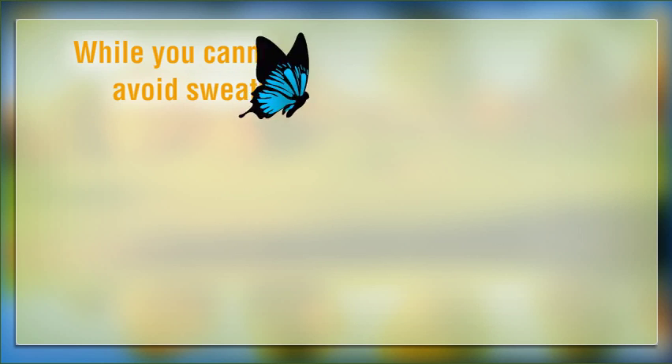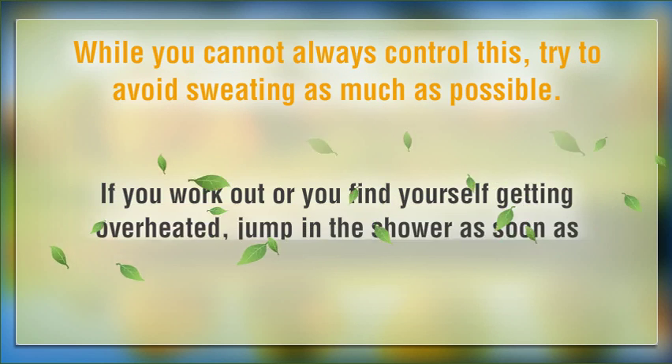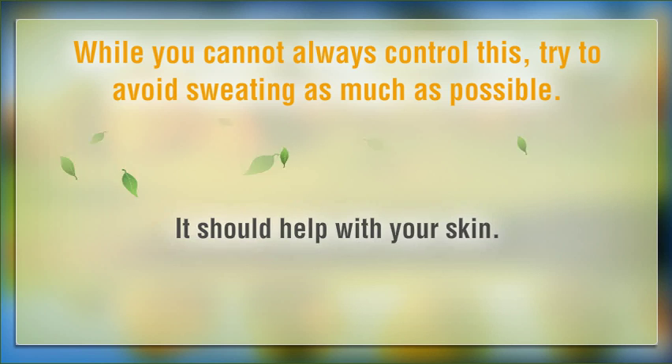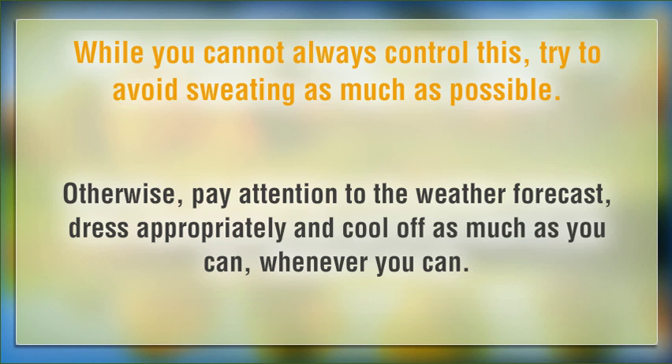While you cannot always control this, try to avoid sweating as much as possible. If you work out or you find yourself getting overheated, jump in the shower as soon as possible. It should help with your skin. Otherwise, pay attention to the weather forecast, dress appropriately and cool off as much as you can, whenever you can.